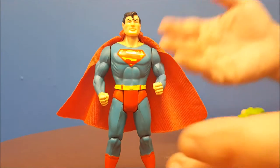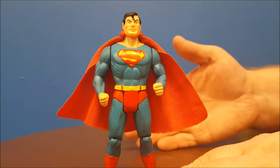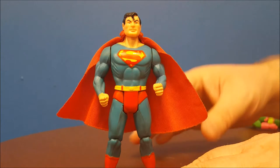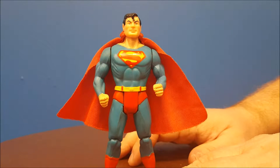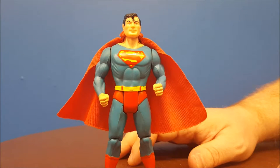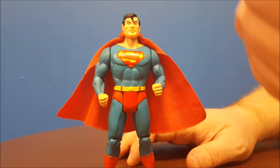Superman was pretty cool. These figures were known to have action features, sometimes one or two different accessories to demonstrate their special powers. Superman here was no different, so let's go ahead and go over the sculpt and paint job on Superman, and then we'll get to the accessories and action feature.